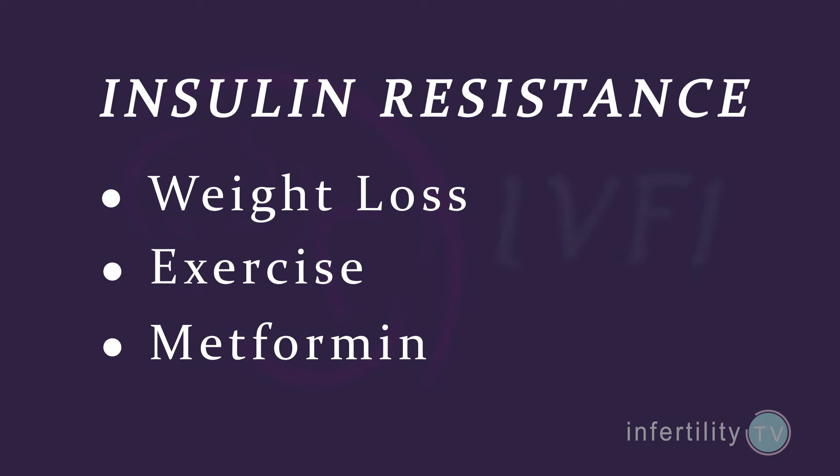The most commonly used medication in PCOS patients to reduce insulin resistance is called metformin.